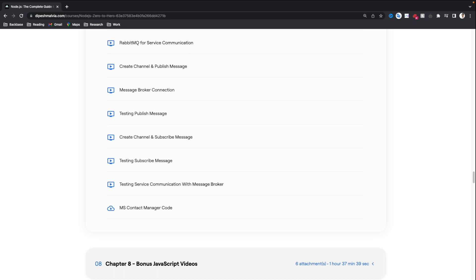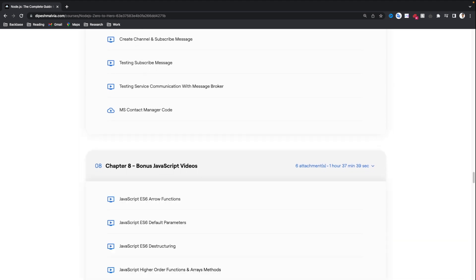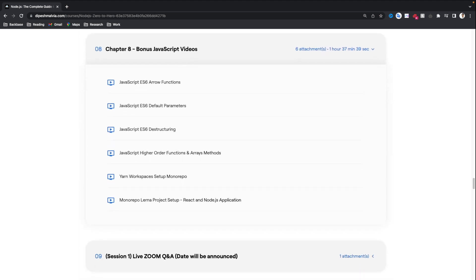This is a very good project that is going to help you learn a lot of concepts in Node.js microservices, and help you in your interviews and job preparation. The last chapter contains bonus JavaScript videos, including ES6 arrow functions, default parameters, destructuring, higher-order functions and array methods, how to set up YARN workspace for monorepo, and a monorepo project setup for React and Node.js applications.